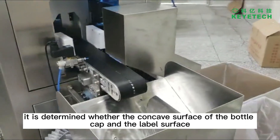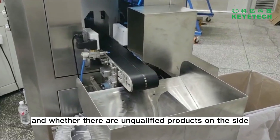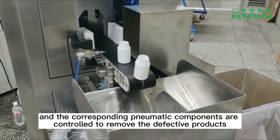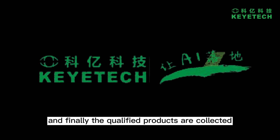it is determined whether the concave surface of the bottle cap and the label surface have any unqualified products. The corresponding pneumatic components are then controlled to remove the defective products, and finally the qualified products are collected.